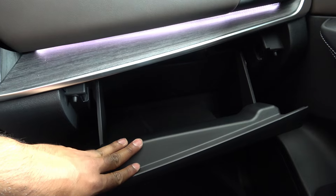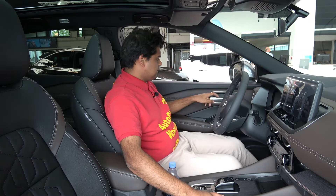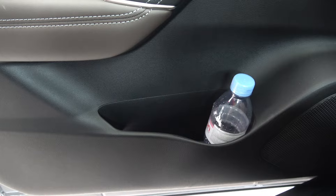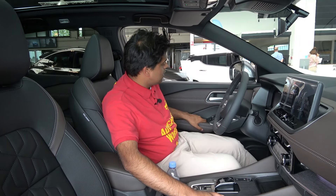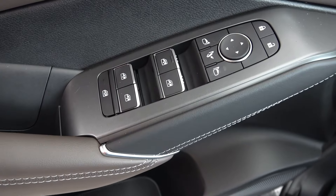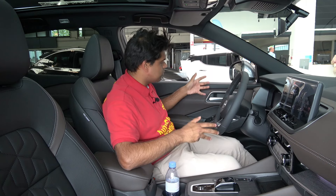The glove box is also average, not the best. But one thing to note is that the door bin is small — this has to be the smallest door bin I've ever seen for its segment, and that is alarming. On the upside, the mirror controls and window controls are beautifully presented. It looks premium.